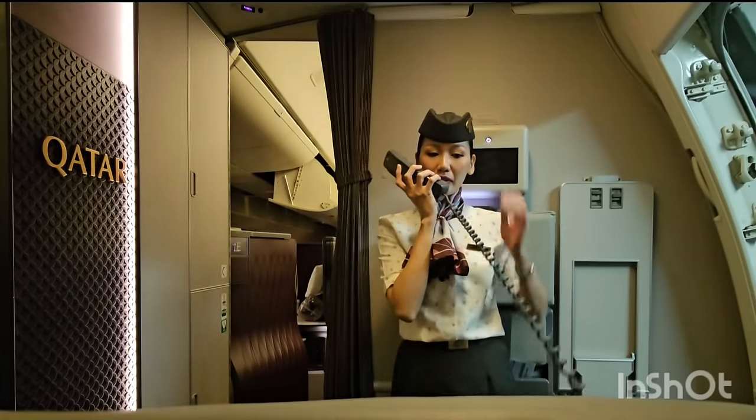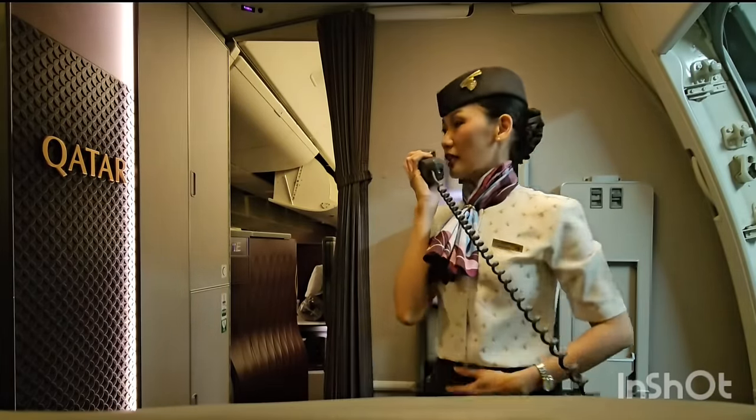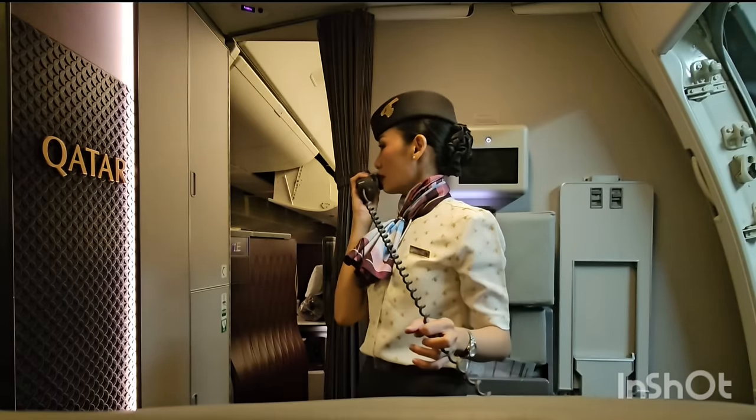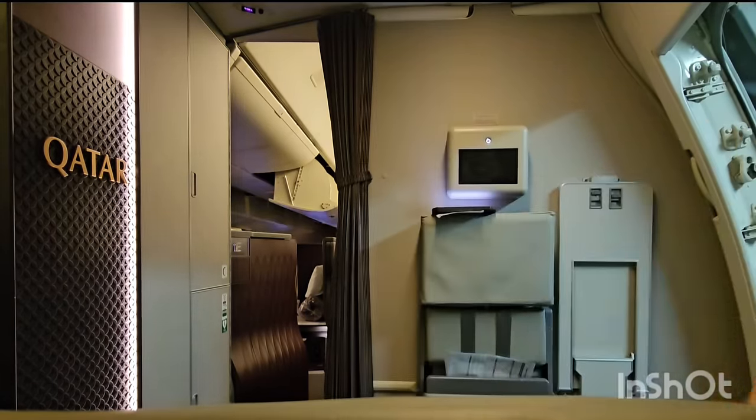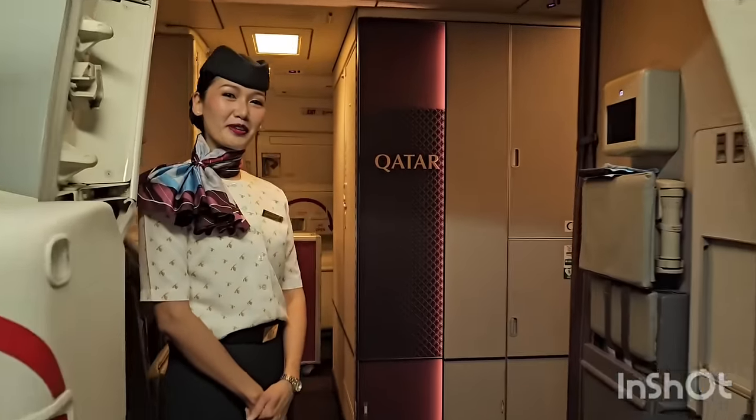Boarding clearance has been given — any moment customers will be here. Just make sure you put your hats on please and be at your boarding station. Thank you. Welcome aboard! After the boarding icon, please place your hand luggage in the overhead storage compartment or under the seat in front of you.